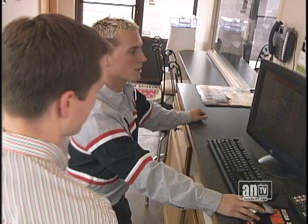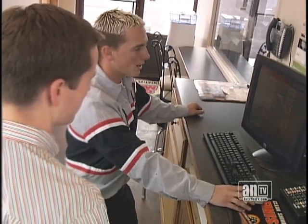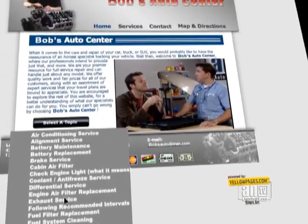Now imagine making a service recommendation to your customer. He hesitates, not sure he understands the benefit, reluctant to spend the money. So you pull up your website at the counter and click through to the AutoNet TV video library and play a short segment featuring the service.